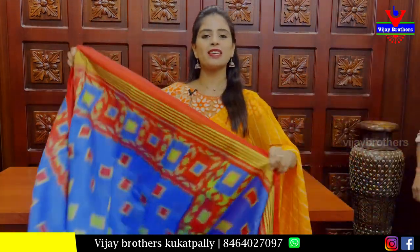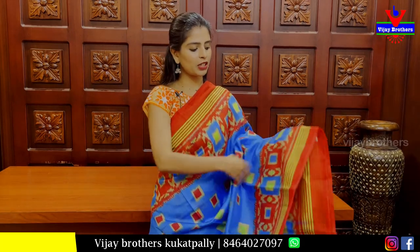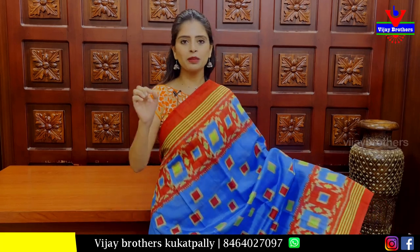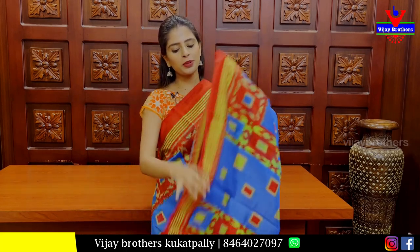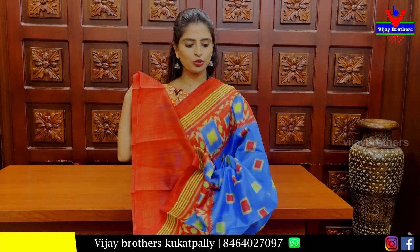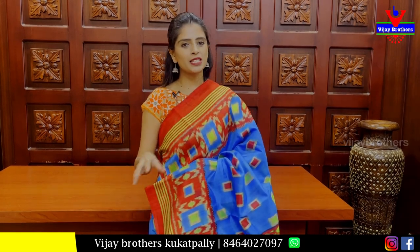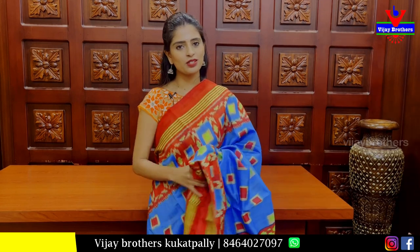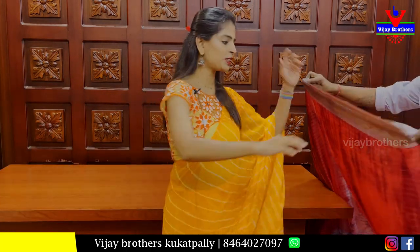The next sari is a blue with red color combination, both sides with contrast lines and check pattern prints. Both sides have a neat printed body pattern. It has a box style colorful prints pallu with a contrast printed pattern blouse. Price is Rs 450. This is already discounted in the sale, because heavy budget items have already been discounted and are available at lower rates.